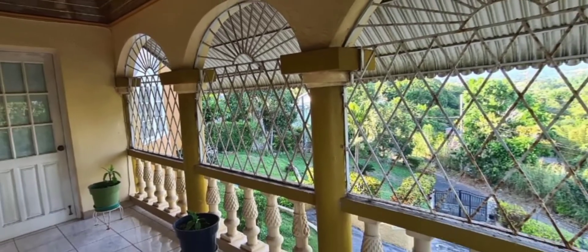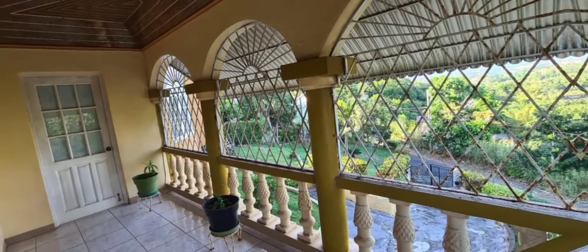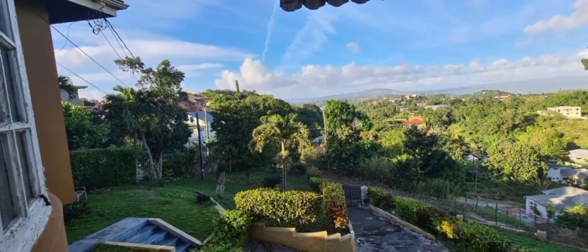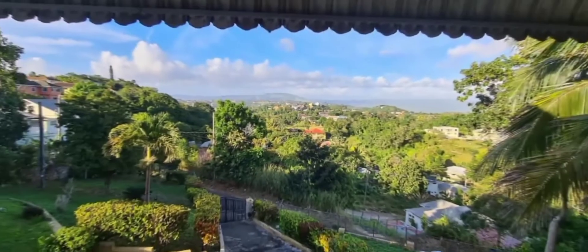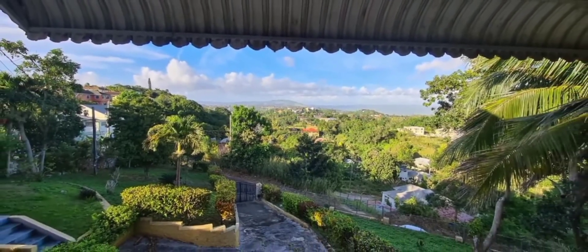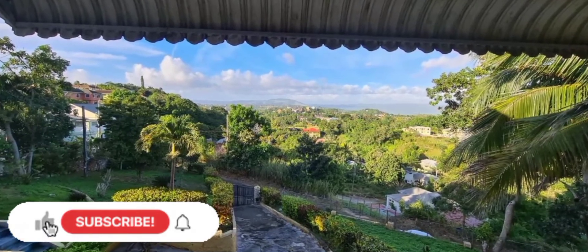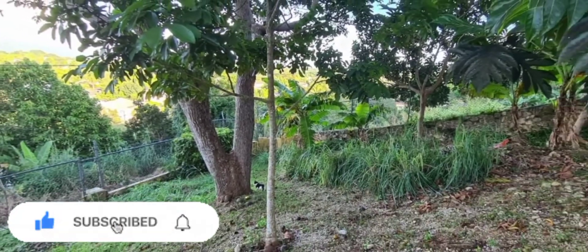This back patio offers an amazing view and is perfect for tranquility and relaxation. The house sits on over half an acre of fertile land, as you can see from the many fruit trees that grow here.